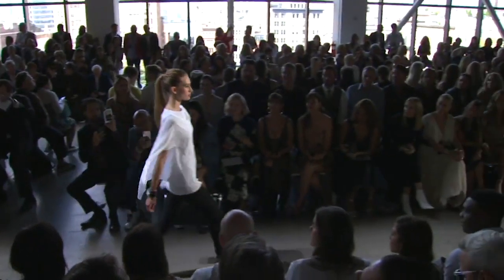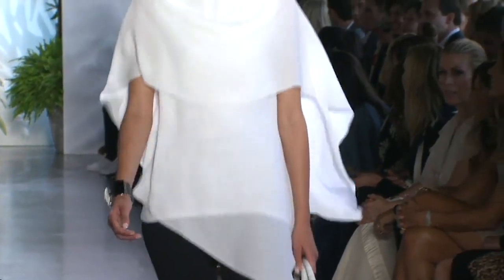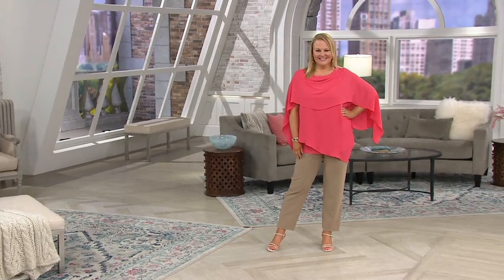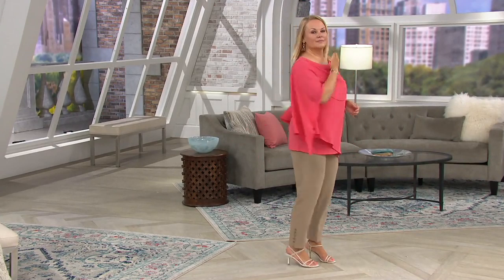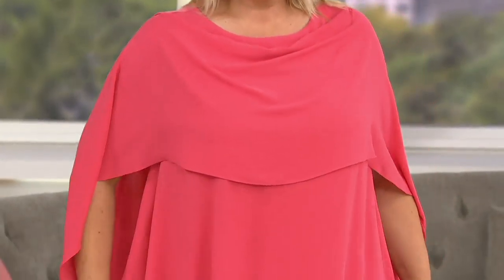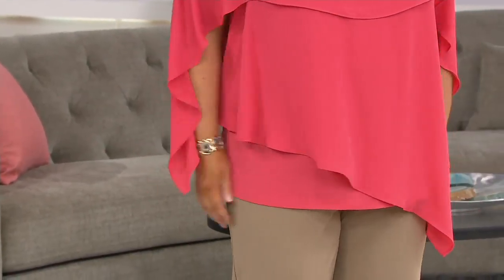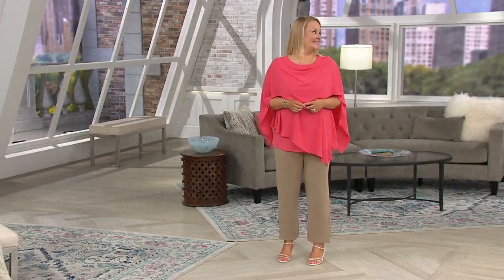This is the Dennis Basso Runway Show. That is the exact top that you're about ready to see from New York City Fashion Week last time around, which was February. This was the top paired with the QVC pants that Mr. Dennis Basso himself debuted on the runway. And now you get a chance to get it home. $65 is your QVC price — when's the last time you were able to get something off of the runway at $65?